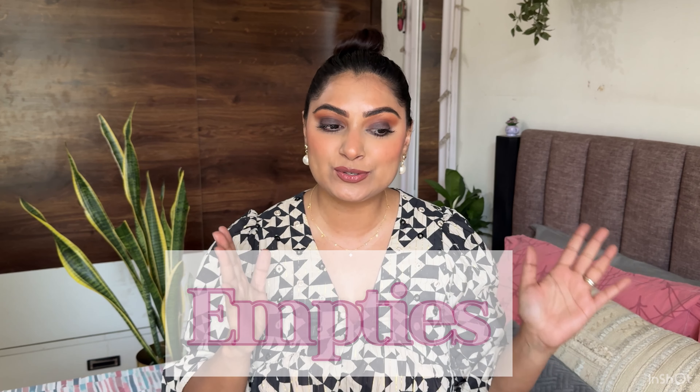Hey guys, welcome back to the channel and welcome back to another video. Like you've read in the title and in the thumbnail, today's video is all about my empties — skincare and makeup. So without wasting any more time, let's just dive right into it.